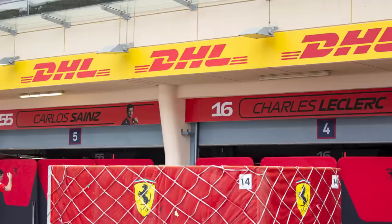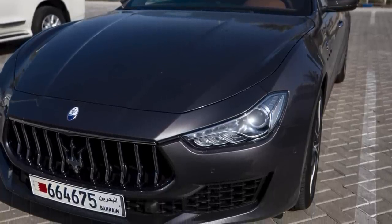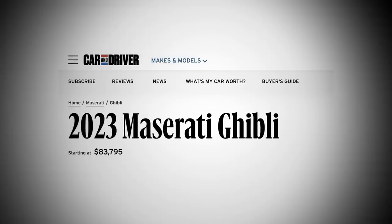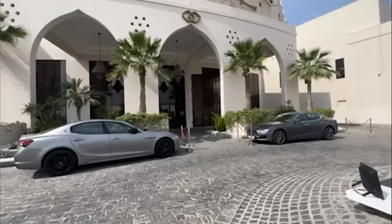Last but not least, the Ferrari drivers — not in Ferraris, but instead in Maseratis. The Ghibli, to be exact: a four-door luxury sedan with a V6 twin turbo. It's a smooth-looking car that starts at around $83,000 in the US, and they drove the same models last year. Here they are with the number one parking spots outside their hotel.